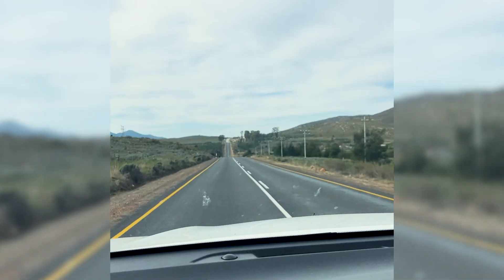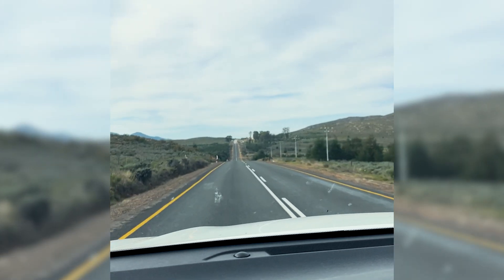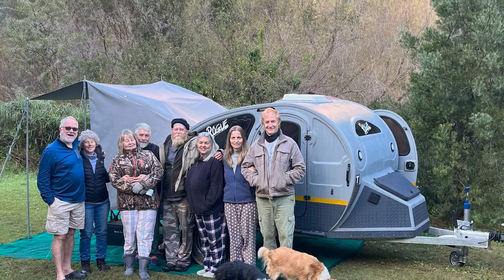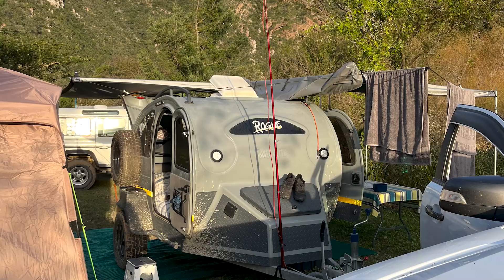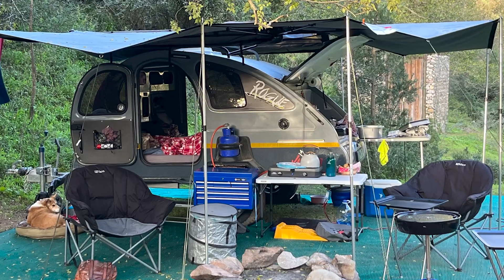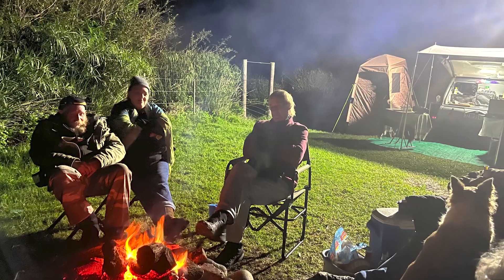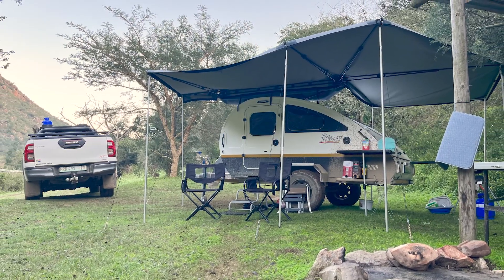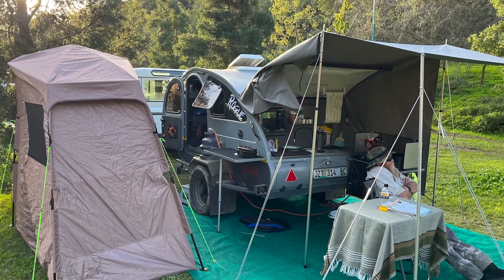We were told later it would have taken us the same time to have gone through the Baviaanskloof. We camped at Baviaanskloof and met up with a couple of other Vagabonders, and we had our first small official Vagabond gathering right on the river. On the second day Fiona and I decided to go into the Baviaanskloof to see if it earned and deserves the reputation that it has.